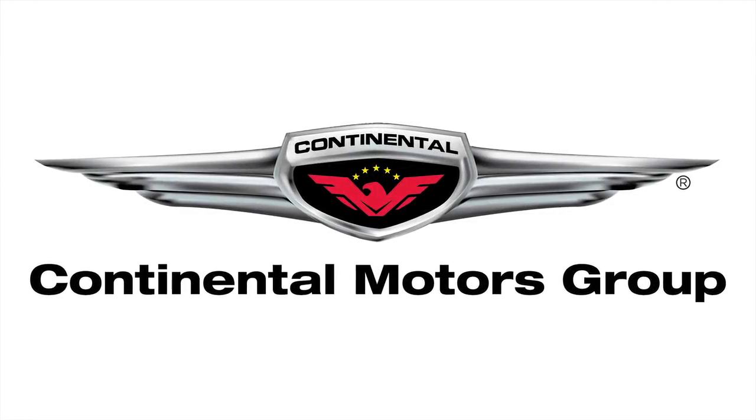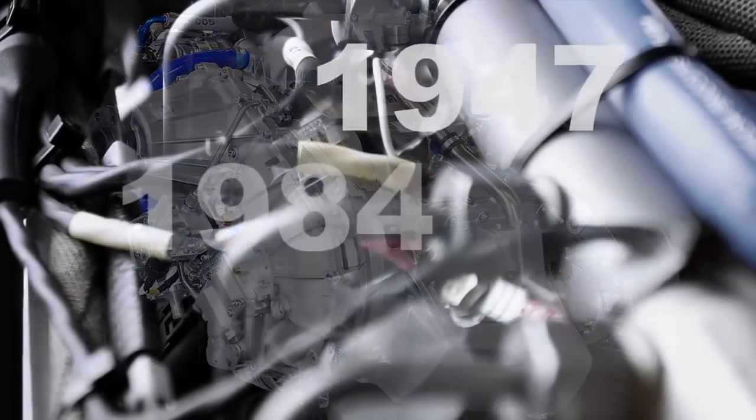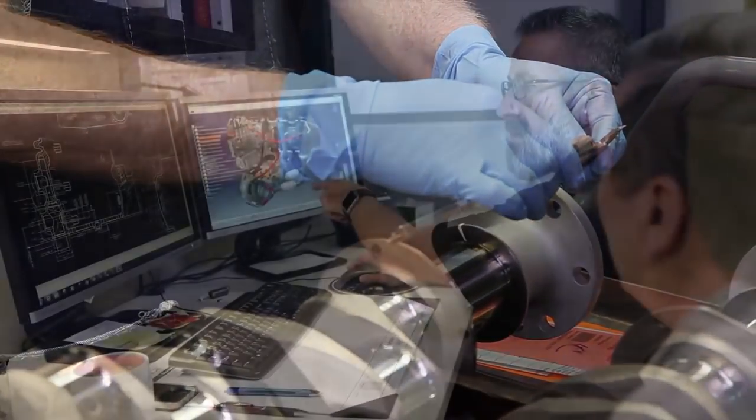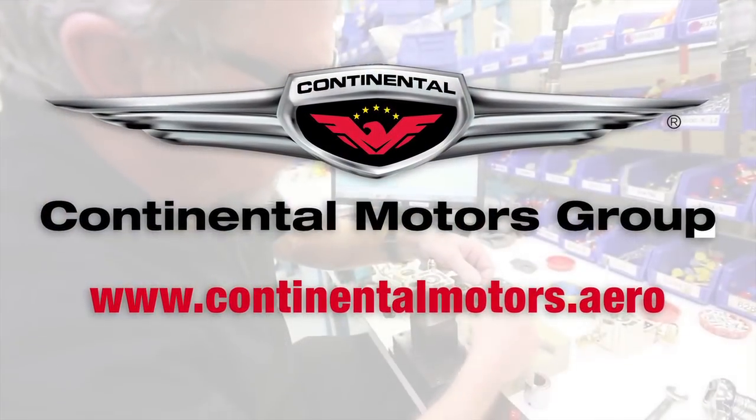Continental Motors Group—manned and unmanned. Continental has been a pivotal part of aviation and aerospace history and wants to be a part of your mission. Gas or diesel, certified or experimental, Continental is investing in your future. www.continentalmotors.aero.